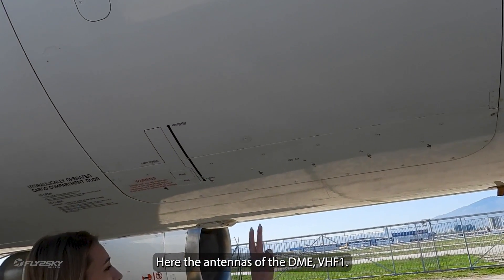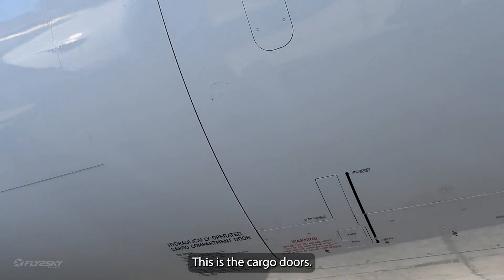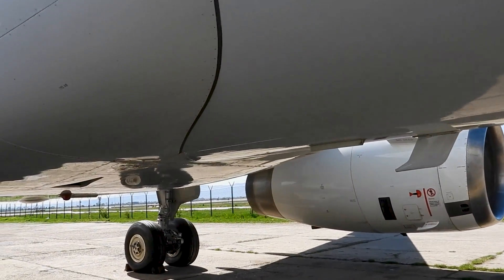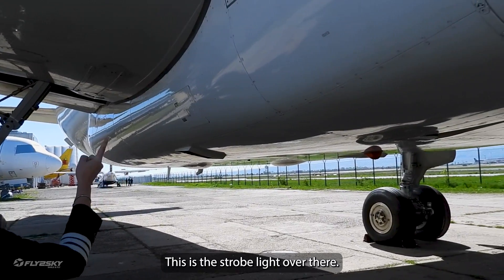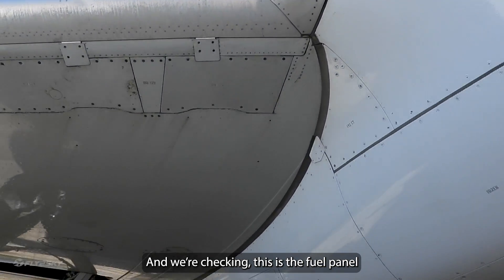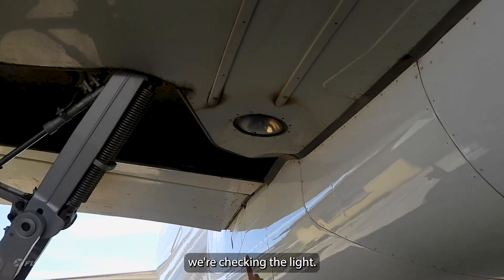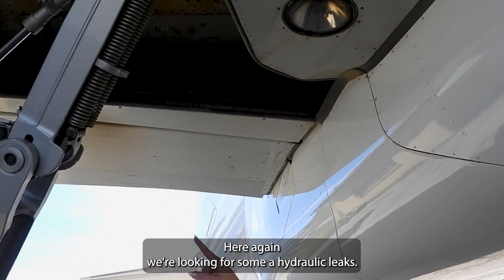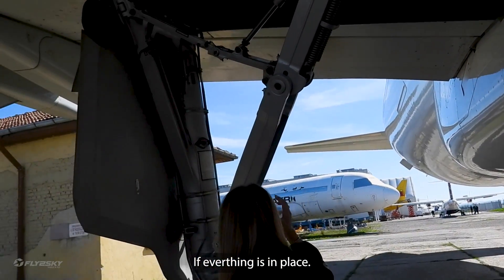Here are the antennas of the VHF, the transmitters, the receivers. This is the cargo door, and this is the strobe light over there. We're checking the root of the wing — everything looks normal. This is the fuel panel. We're checking the landing light, checking if everything is clean. Here again we're looking for hydraulic leaks and checking if everything is in place.